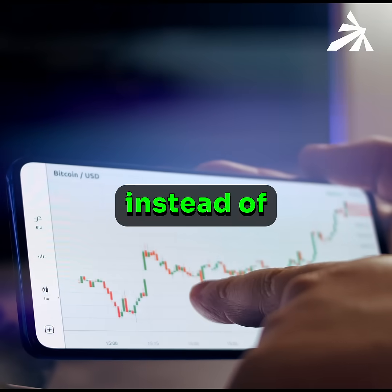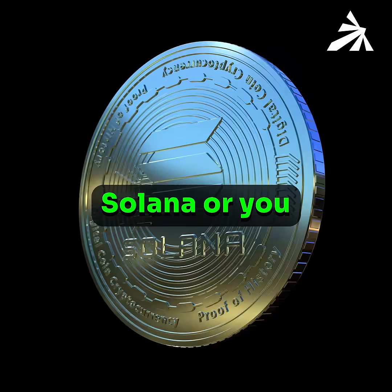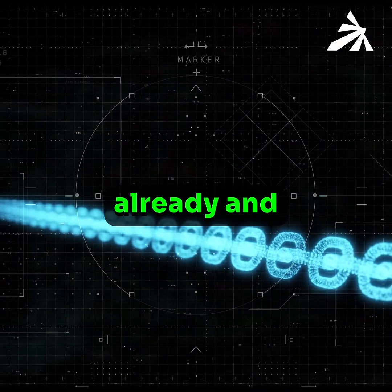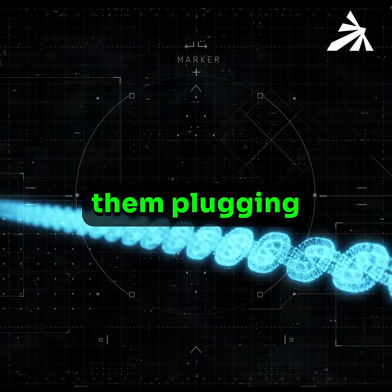What do you think of having your own chain instead of being an app on top of Ethereum, Solana, or Hyperliquid, where there's a lot of traffic already and you just kind of plug into them instead of them plugging into you?